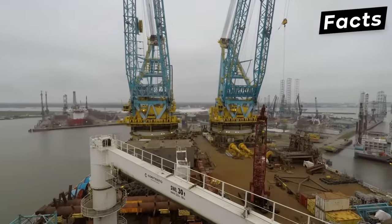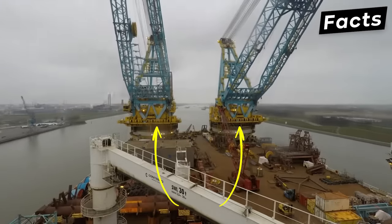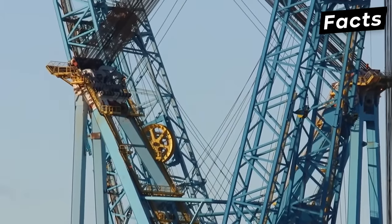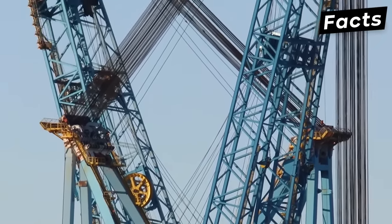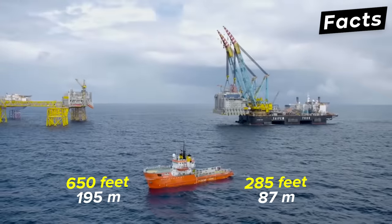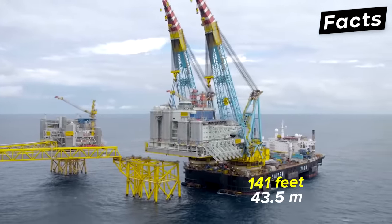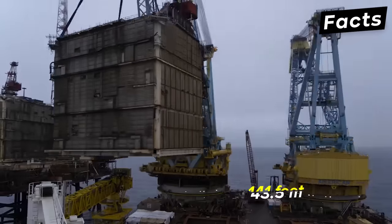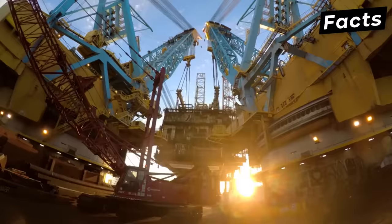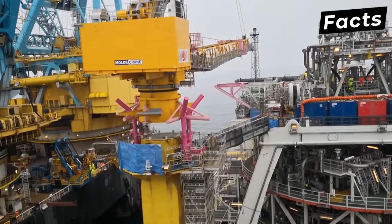The Saipem 7000 has a displacement of 172,000 tons. It has two giant cranes which are capable of lifting 7,000 tons each, and a total of 14,000 tons when joined together. The sea crane's overall length is 650 feet with a beam of 285 feet. The height of the Saipem 7000 from the keel to the deck is 141 feet. With all this power, the Saipem 7000 set the world offshore lifting record of 12,150 tons.